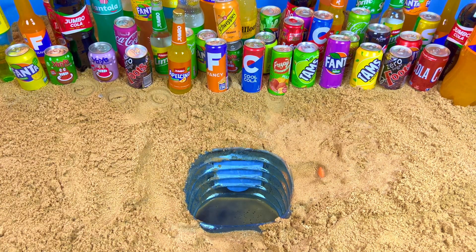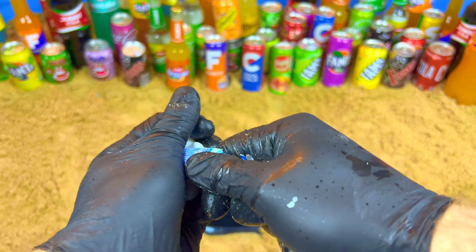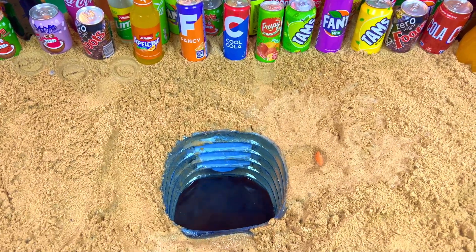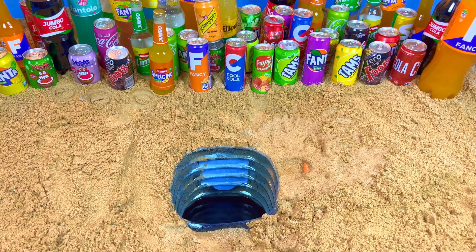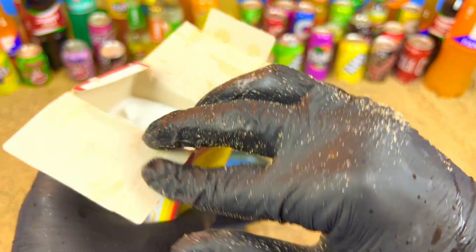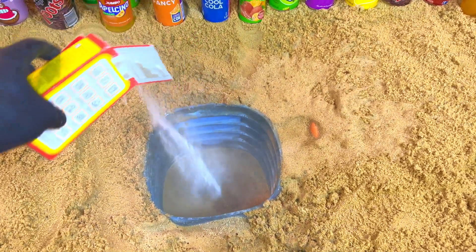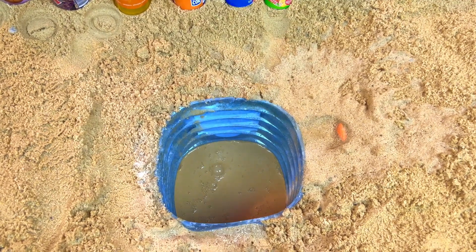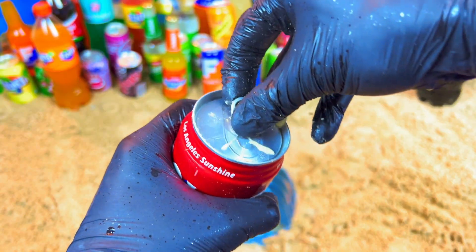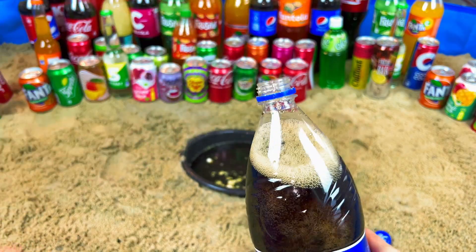For this I also have Mentos, so we can open - be quick, be quick! We can add the soda, it's open. It's a very cool reaction. One, two, three - yes!